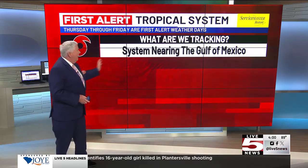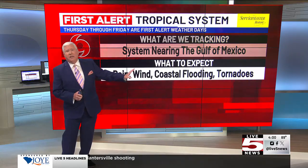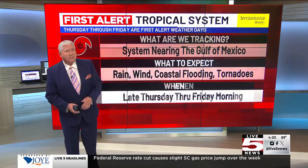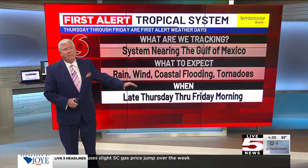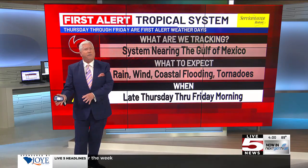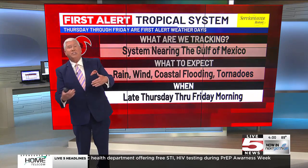So we are watching the system nearing the Gulf of Mexico. What to expect? Could see some wind, certainly some coastal flooding, and isolated tornadoes would be a good bet if this storm stays just out to our west — we'll be north and east of the center. The timing is going to be late Thursday into Friday morning. We could even see some beach erosion and storm surge from this, even with the center to the west.